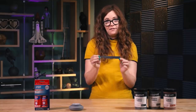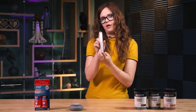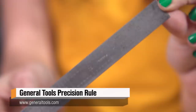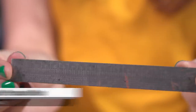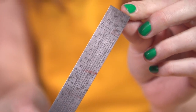My very favorite thing about this ruler in particular is on the back you have a decimal conversion chart. So if you're constantly working with tons of fractional numbers and trying to remember what's the decimal count for 1/64th — oh hey, it's 0.0156 right there. So if you need to do any calculations, this helps you out immensely. I love this a lot.